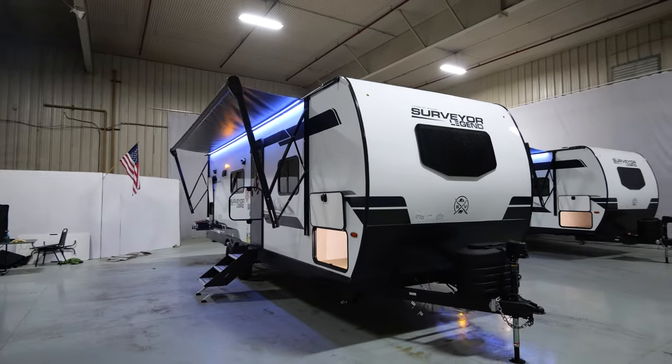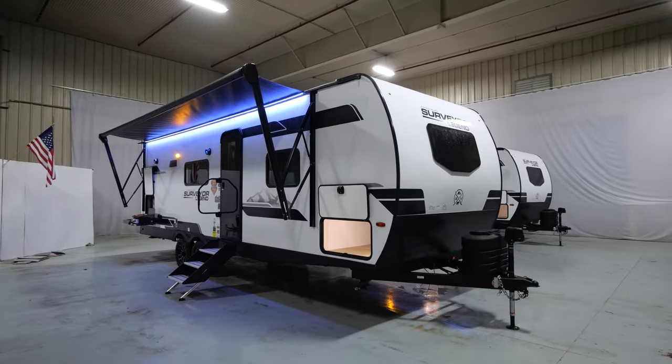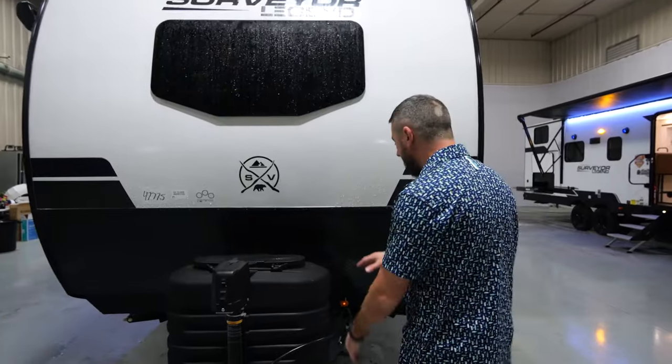This 2024 is loaded with content. I can't wait to get into some of the features with you — you're going to be blown away. Let's get into it. We're standing in front of the 2024 252RBLE Surveyor Legend. Let's talk about some of the top selling features we've got going on up front here.